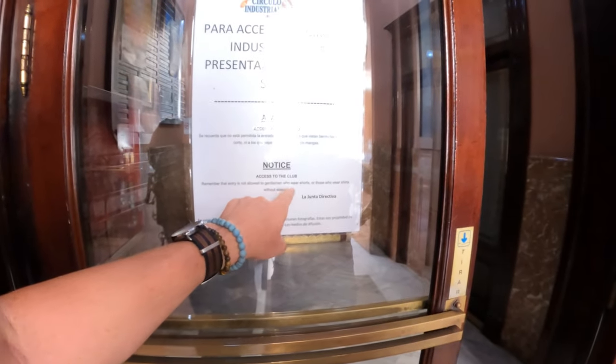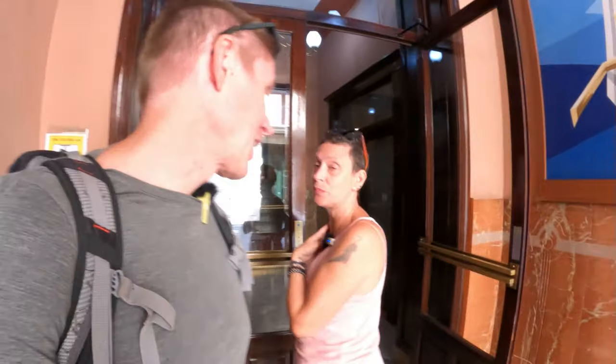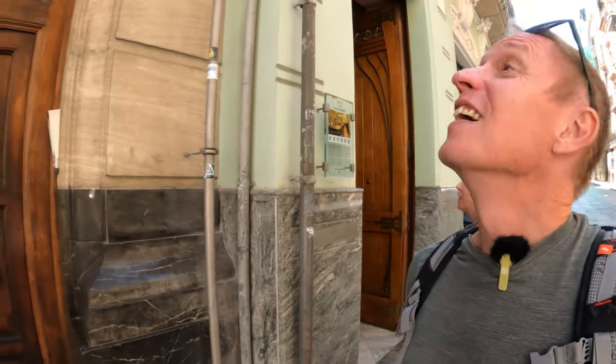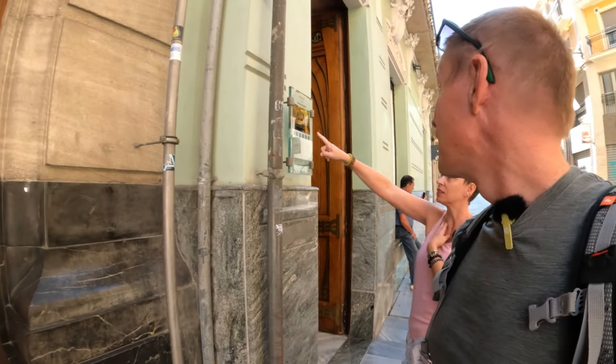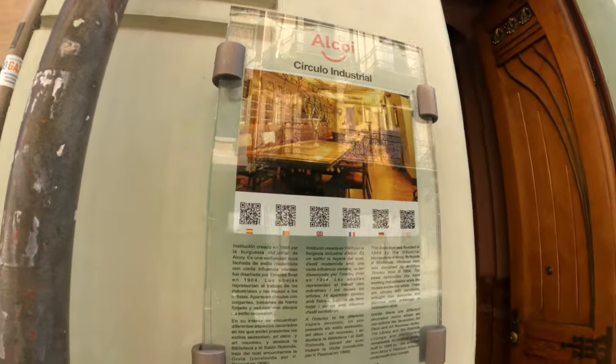This is stunning with these arches. Apparently — remember that entry is not allowed to gentlemen who wear shorts, or those that wear shirts without sleeves. It was set up by the bourgeoisie of Alcoy — which is a shame. Sounds very posh. Did you see the picture of what it looks like inside? It's honestly a gentleman's club. Normally we would have gone in there, but I've got my shorts on today and my long sleeves.